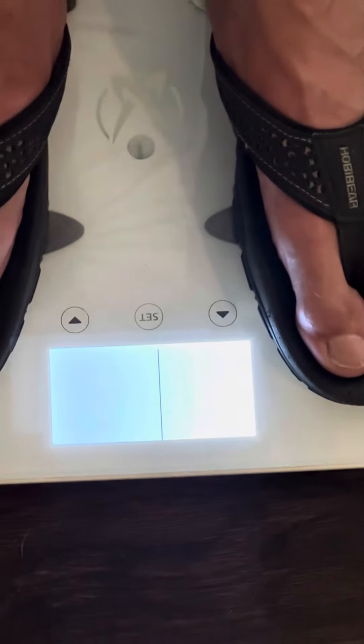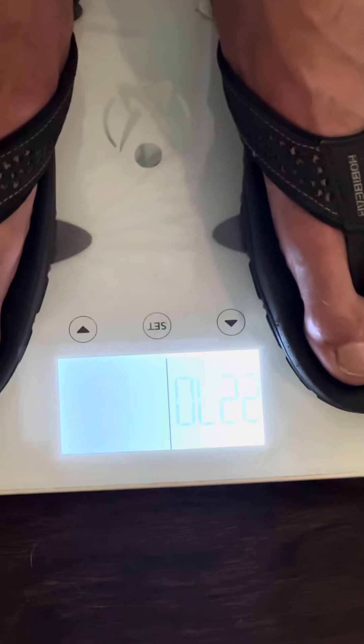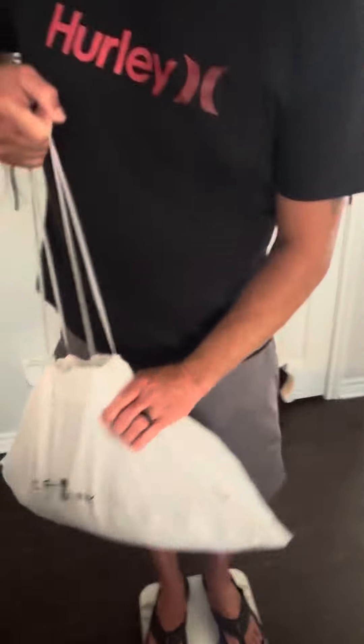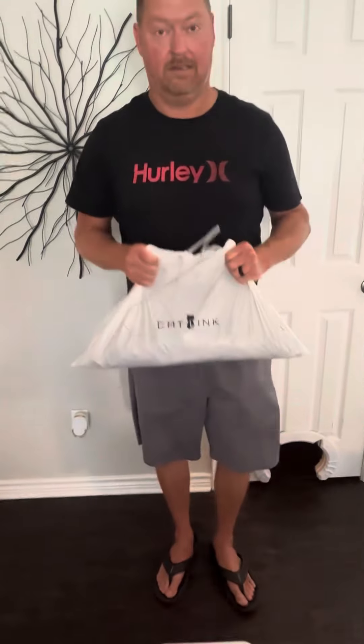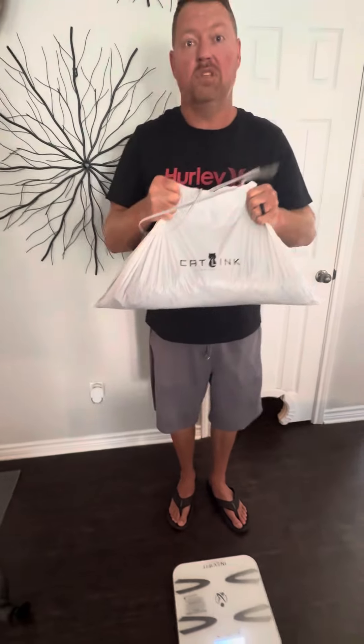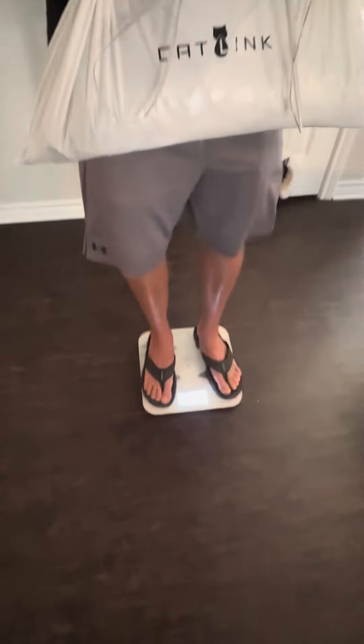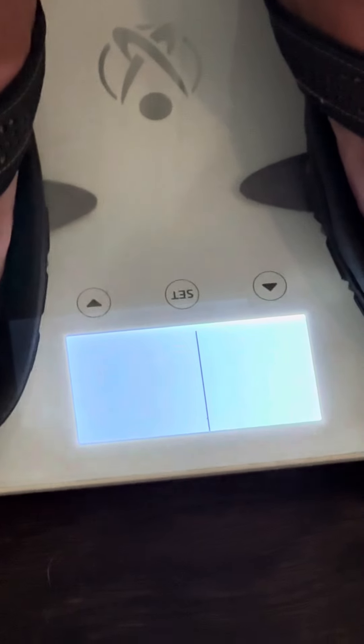Check this out — I'm coming in at exactly 227 pounds on the dot. Now I'll pick up this litter box. Would you dare do this? I bet you won't. With Dr. Elsie's, it doesn't stink. Watch this. All right, coming in from 227 to 243.6.